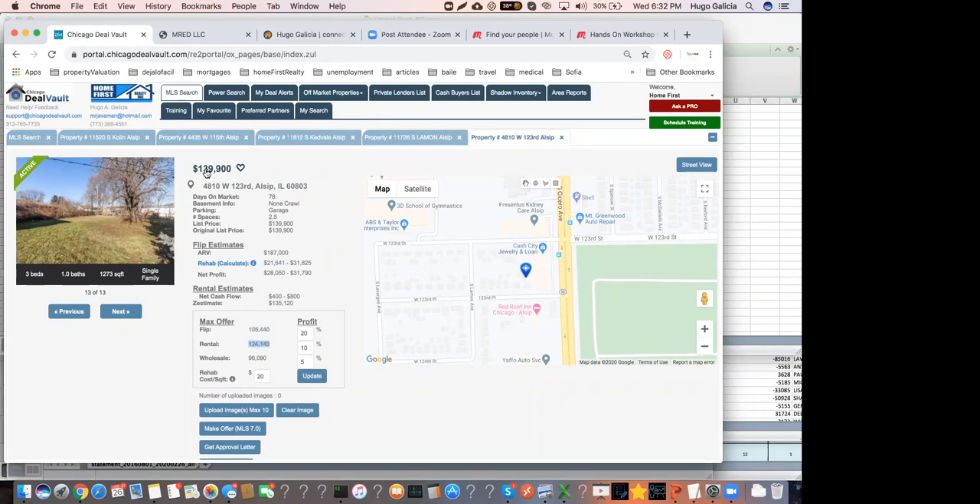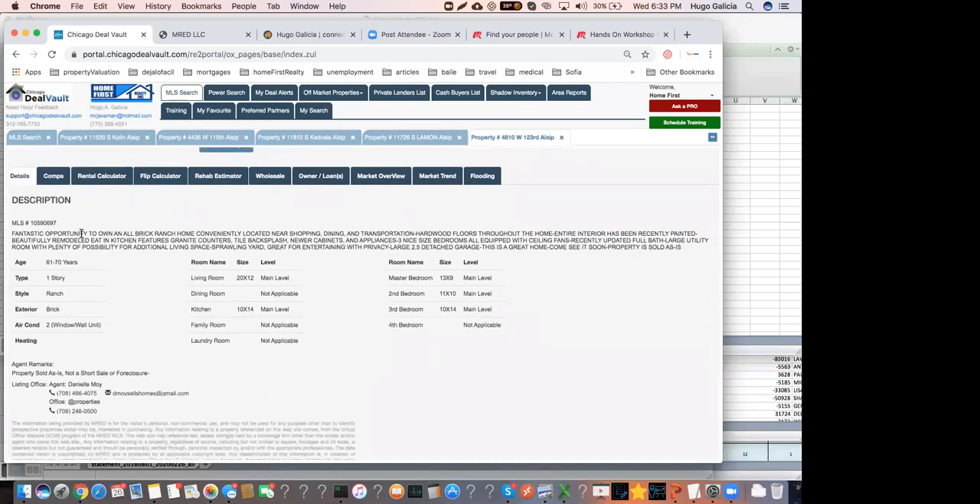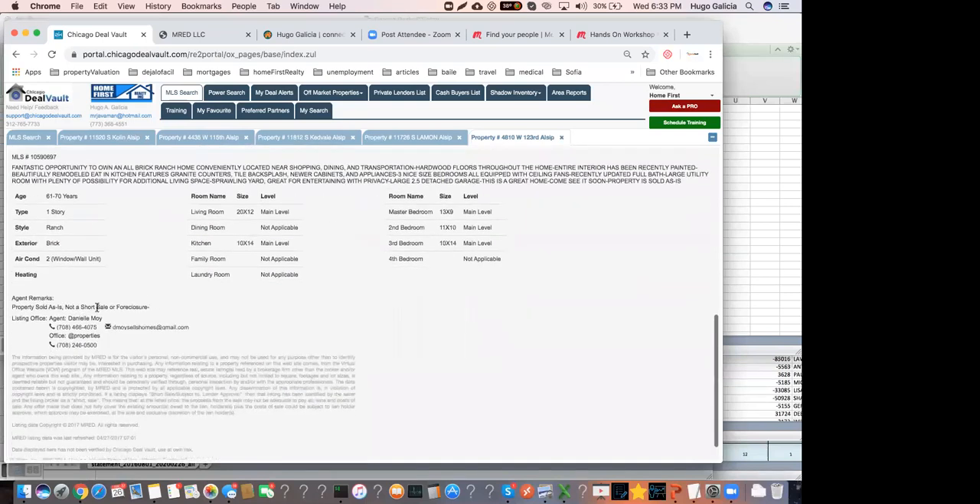If we adjust rehab to $15,000 instead of $21,000, we can add $5,000 back into the offer — so for a flip, max is $110,000; for a rental, $129,000. When you make an offer, you need to offer well below asking price. If we need to pay no more than $125,000, the most you should offer first is about $119,000–$120,000, so you have room for negotiation. But the max you can pay is $125,000 assuming you're buying and holding.